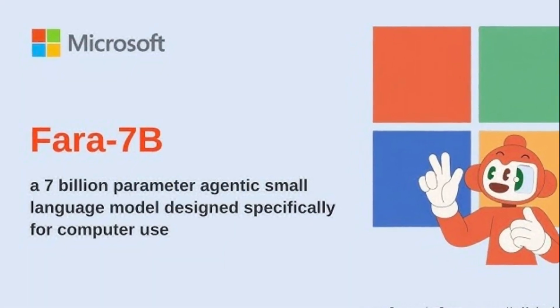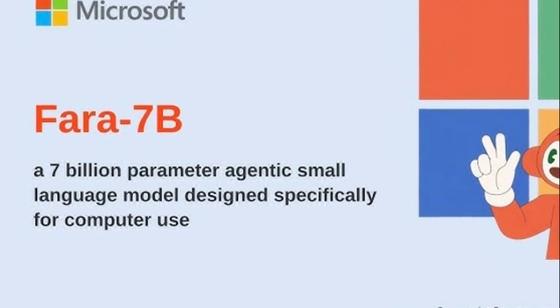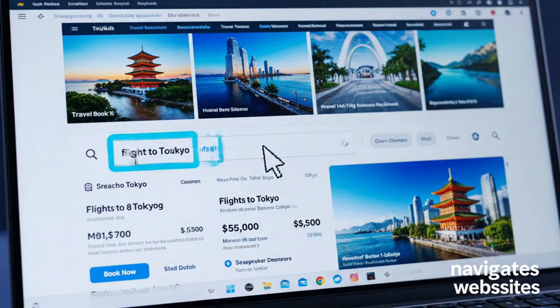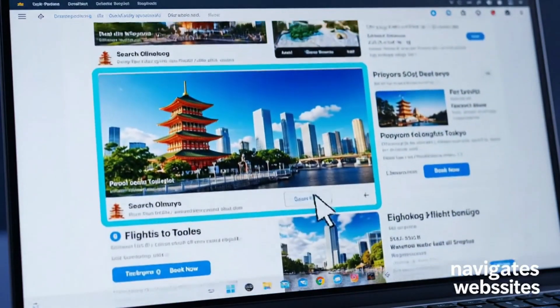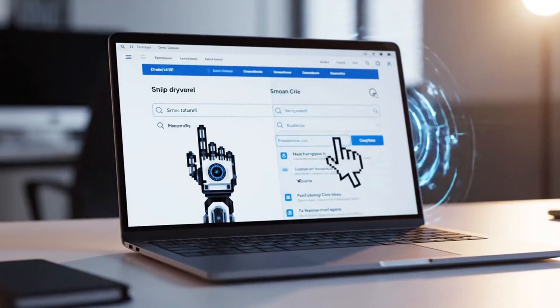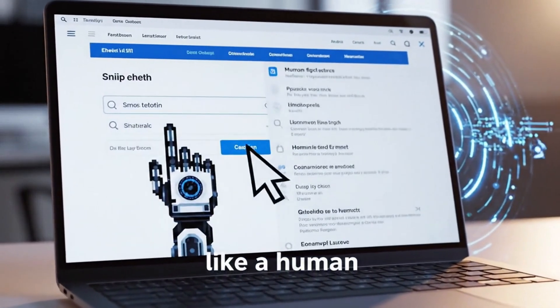So what makes Pharah 7b different? This is a 7 billion parameter model that can control your computer just like you do. It clicks, types, scrolls, and navigates websites by actually seeing what's on your screen. No fancy back-end systems, no accessibility trees, no complicated setups — just pure visual understanding, exactly like a human would interact with a browser.